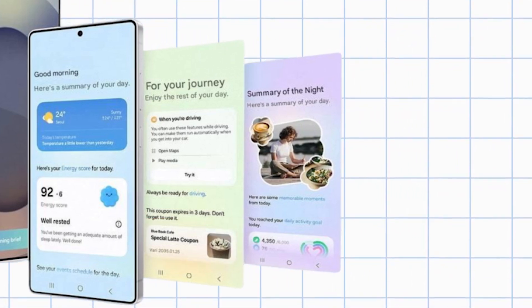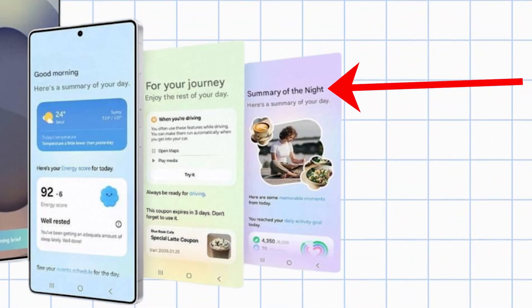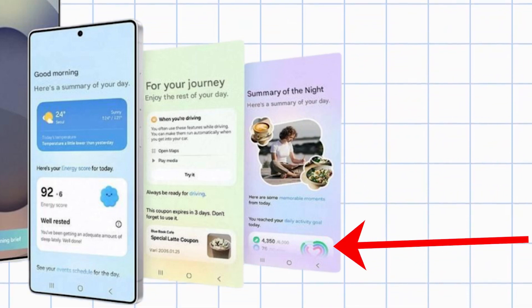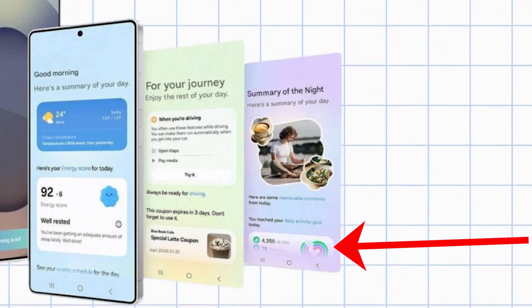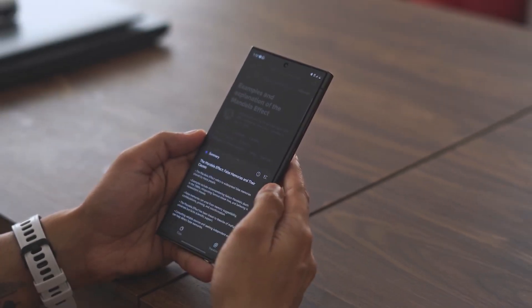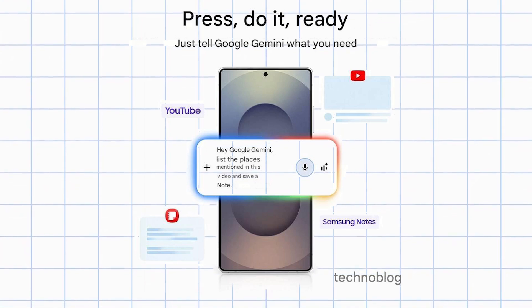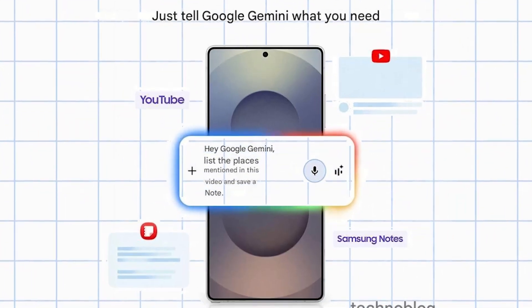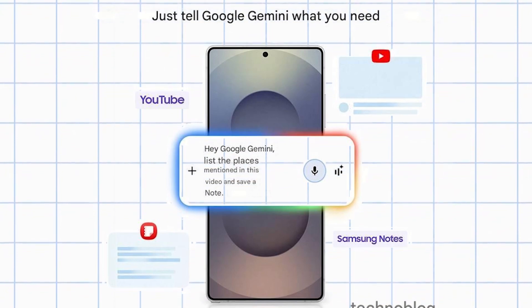Third is Evening Summary. During the evening, NoBrief can show you a summary of the activities you have done throughout the day, or interesting and memorable photos you have taken. Another impressive feature is the advanced integration of Gemini. According to leaks, Gemini can summarize a YouTube video and create a note from it. All you need to do is give a command like,